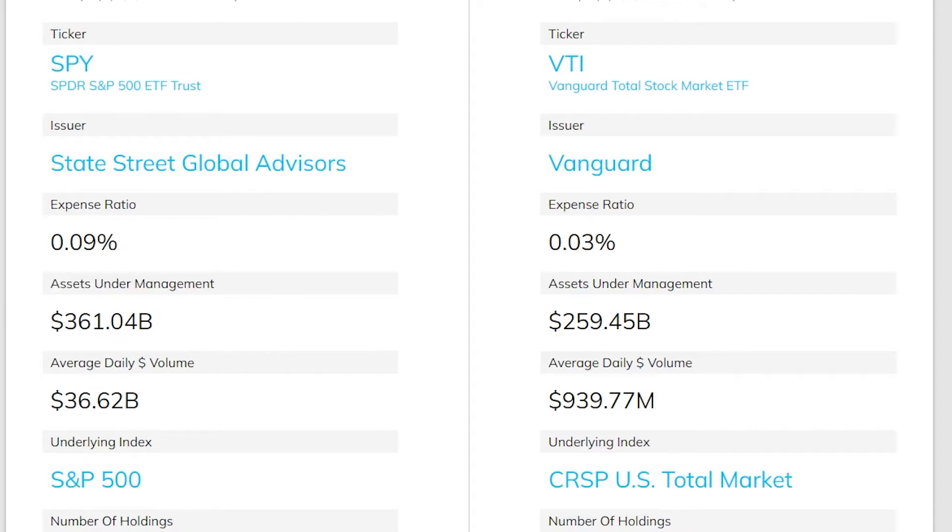Looking at assets under management, SPY has a lot more, which means more people are invested in SPY. The average daily volume shows a crazy difference — over 36 times the average daily volume on SPY than on VTI. SPY is probably the most traded ETF out there, meaning a lot more buying and exit liquidity, but with almost a billion dollar daily volume VTI is still a pretty big ETF.